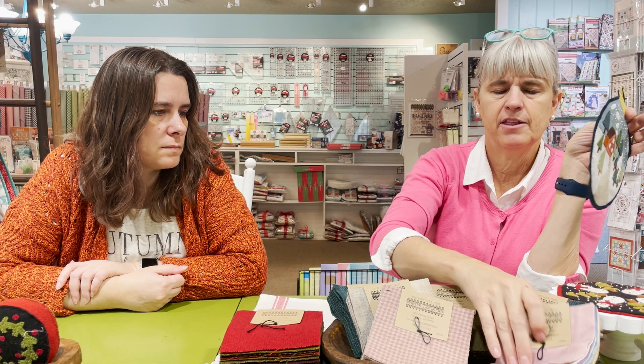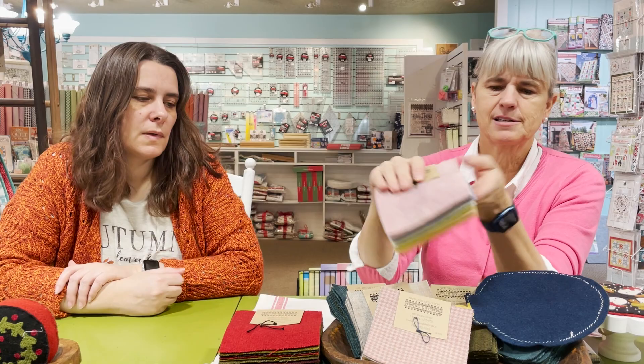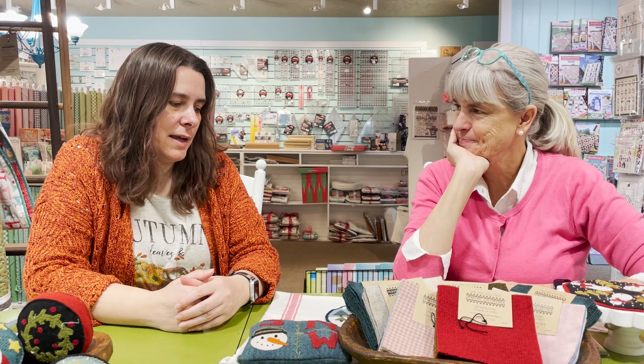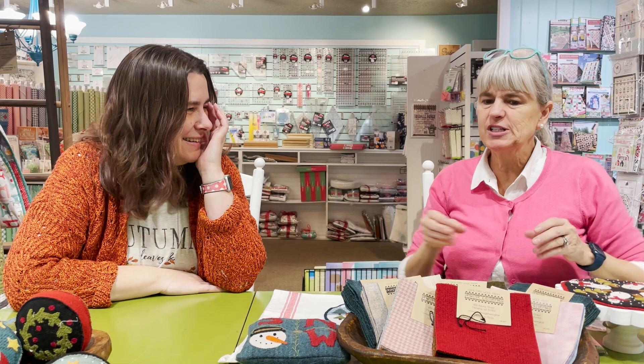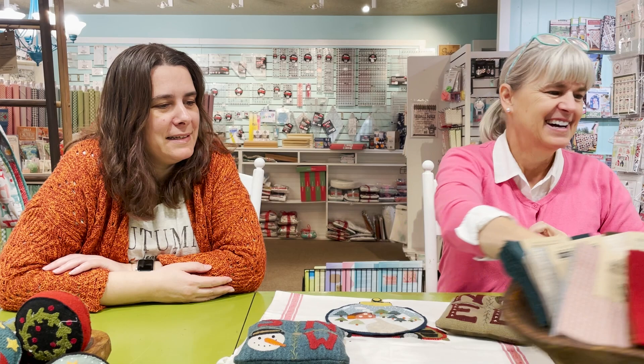You could pick up individual fat eights for bigger background squares and use the stacks for all the little accent pieces for great variation. We have them in pastel colorways too — 'Pastel Textures' — all hand-dyed and really nice. Sandy jokes that she hasn't gotten into wool because she's already scrap-obsessed, and in wool you can use even a half-inch scrap, so she fears collecting another category of scraps.